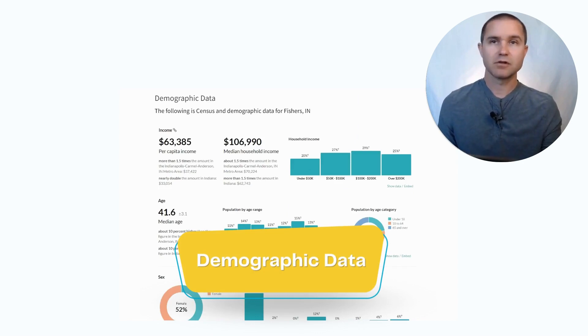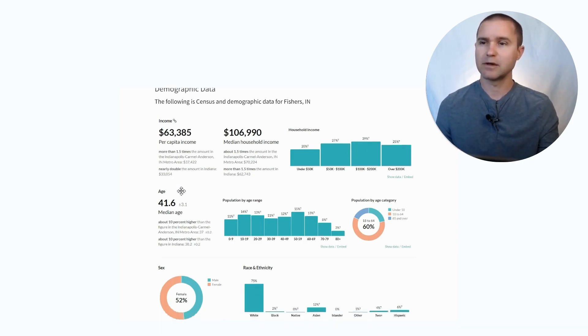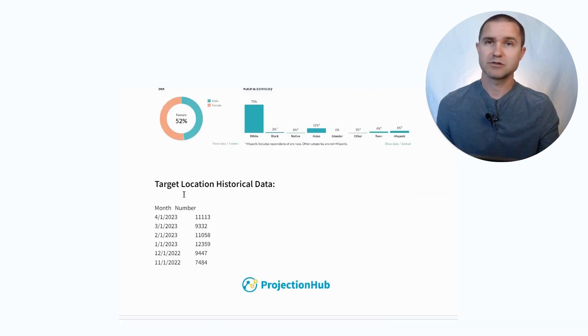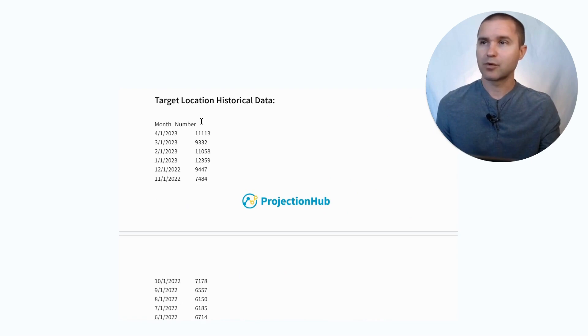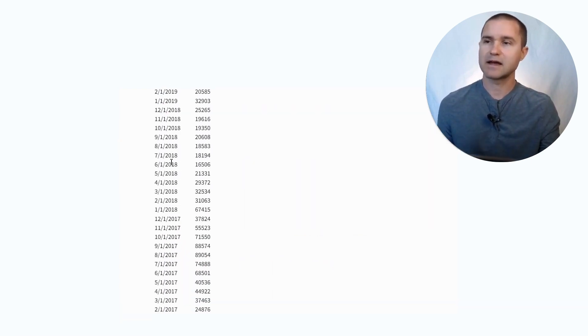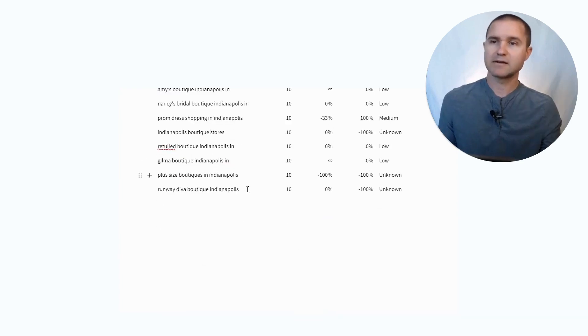Finally, we look at some demographic data for the location you're considering. This is free census.gov data that you can pull for different reports as well. It's important as you think about what target market or customer persona you're targeting and whether those customers actually live in the area you're planning to locate. In this example report, we also provide detailed monthly traffic numbers dating back to 2016, so you get all of that historical data along with all of the keyword data we can find.